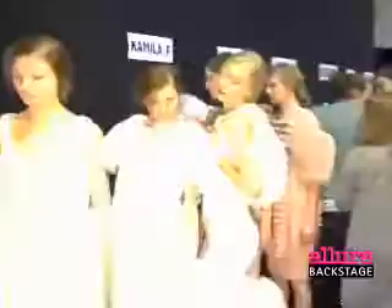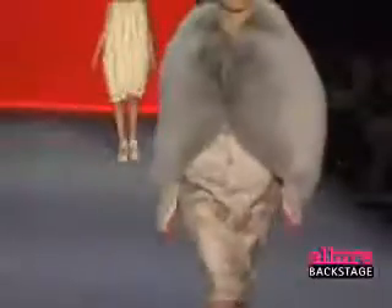We're here at Giambattista Valli with Orlando Pitta. And Orlando, what are you doing today? Today, the inspiration is Little Red Riding Hood eats the wolf. Okay, totally normal.